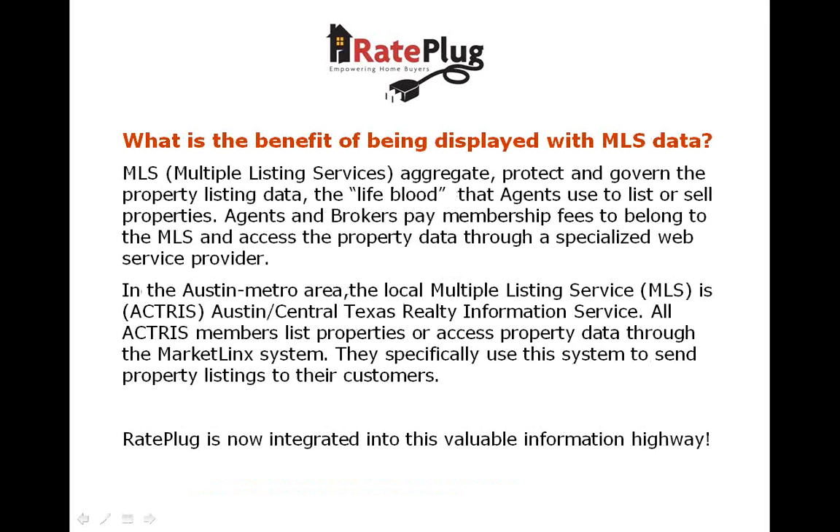Let's take a moment to explain how unique this program is. RayPlug is incorporated into the MLS system the agents use every day. The MLS, or Multiple Listing Service, is the organization that aggregates, protects, and governs all the property listing data that agents use to market properties to potential home buyers. Locally in Austin, the MLS is ACTRIS — Austin Central Texas Realty Information Service — and all agents pay dues to list and access property data through this system. RayPlug is integrated directly into that system as a service available to all ACTRIS members.